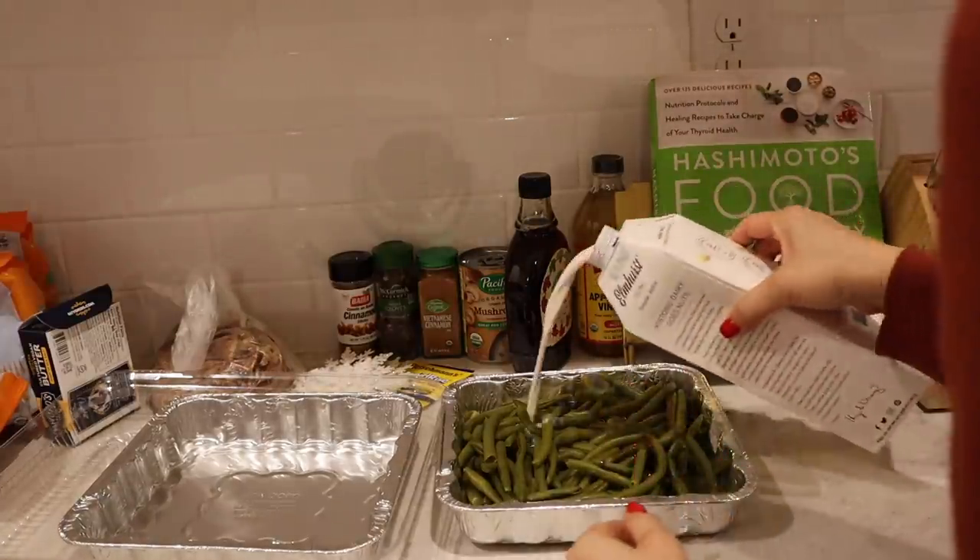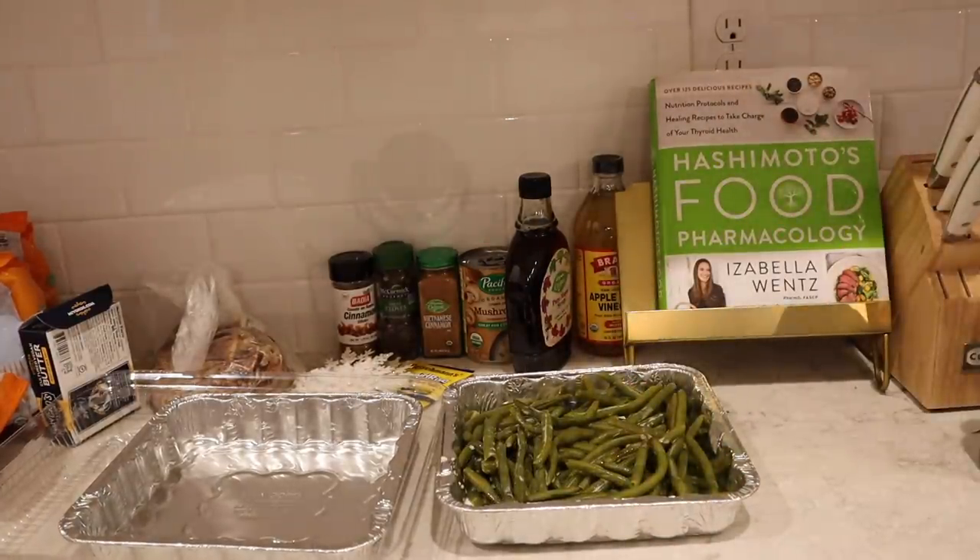For my brother's dairy-free green beans, we're just using a little bit of cashew milk.